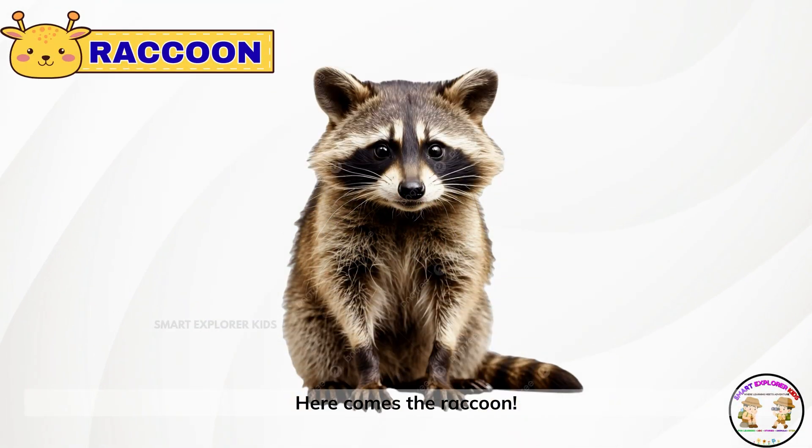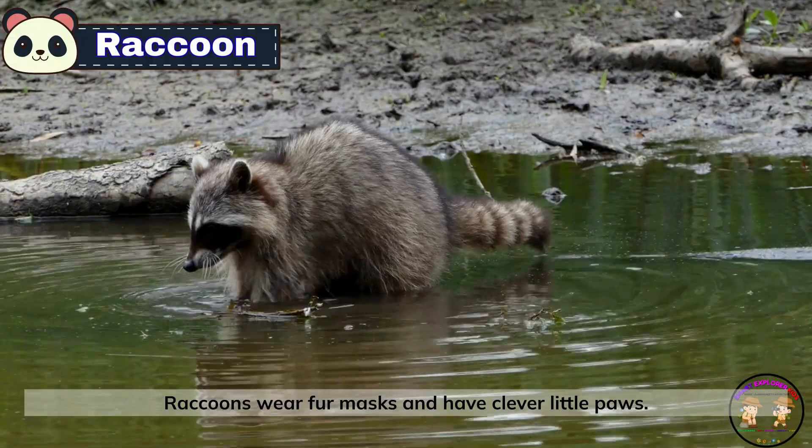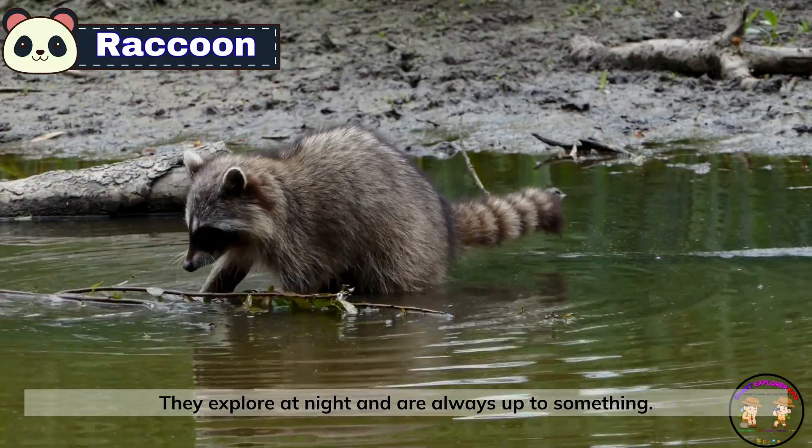Here comes the raccoon. Raccoons wear fur masks and have clever little paws. They explore at night and are always up to something.